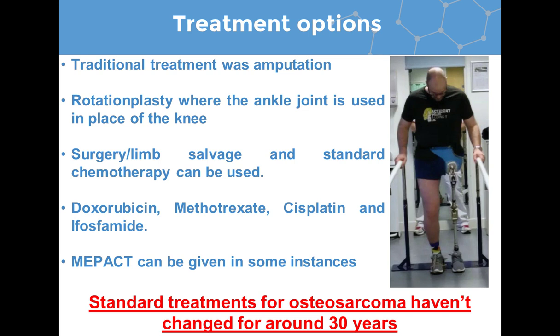The chemotherapy for osteosarcoma consists of methotrexate, doxorubicin, cisplatin, and ifosfamide. Additionally, MEPACT has also been recently approved for treatment of osteosarcoma and is used for patients with non-metastatic osteosarcoma. Importantly, the standard treatment for osteosarcoma hasn't changed for around 30 years since the introduction of chemotherapy.